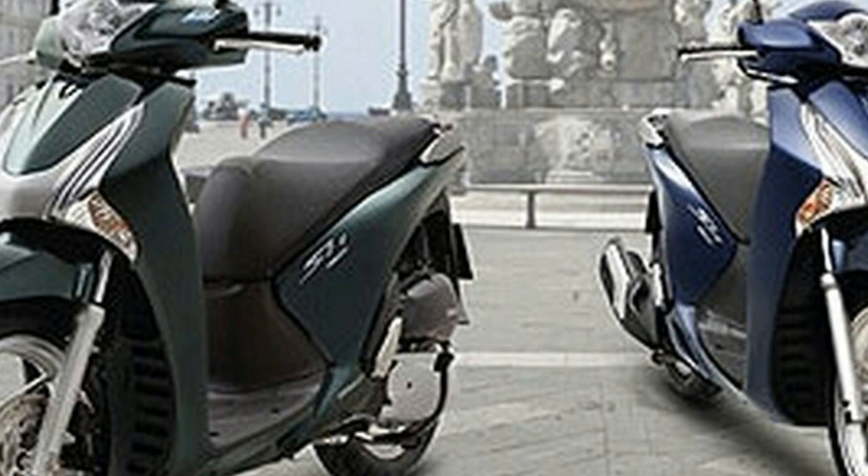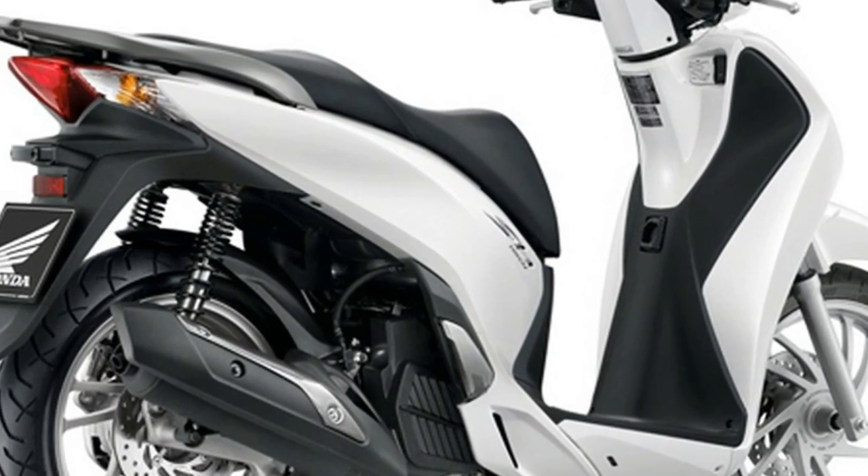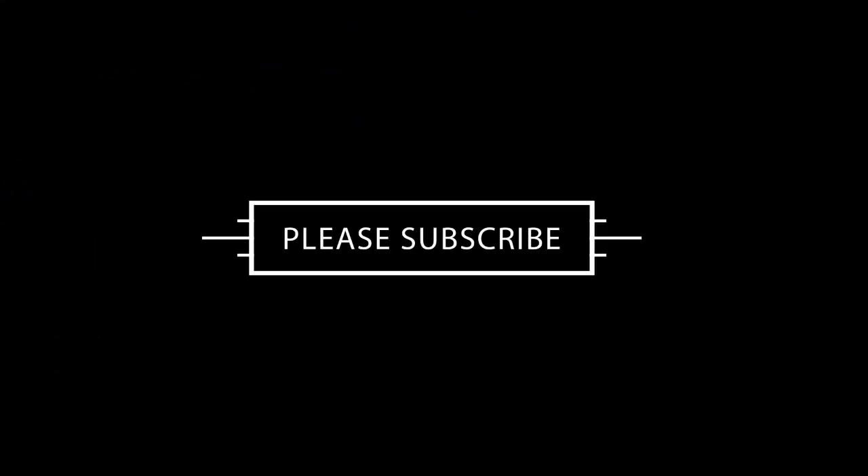The 2017 Honda SH150i is also equipped with an automatic side stand, a fuel tank capacity of 7.5 liters, and underseat luggage storage that can fit a full-face helmet. The key system has also adopted smart key technology, so there is no longer a need for a mechanical key to turn on the engine, unlock the seat and gas tank, or lock the steering wheel.